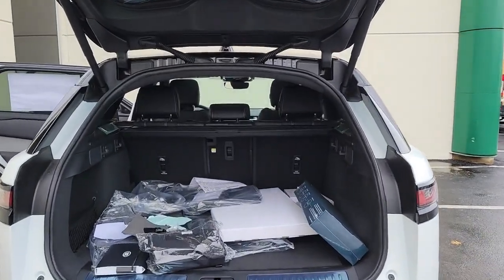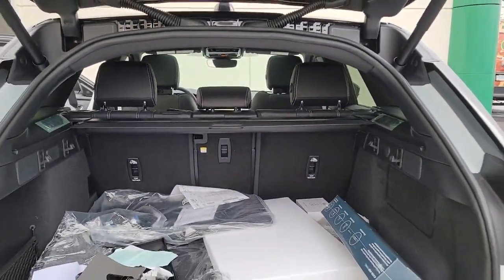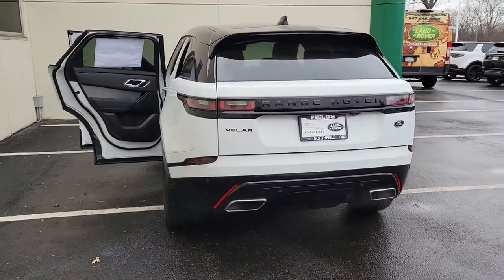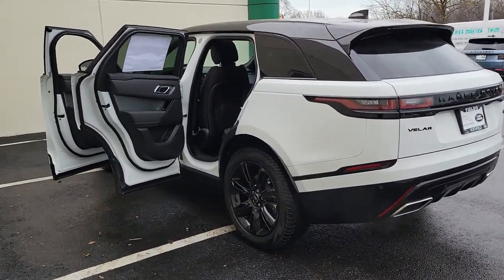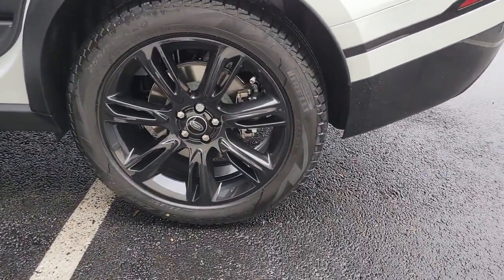These are just some of the great options this vehicle comes with: Panoramic Roof, Navigation System, Keyless Entry, Sun/Moon Roof, 4-Wheel Drive, Power Lift Gate, Lane Keeping Assist, Remote Engine Start, Adaptive Cruise Control, and Keyless Start.